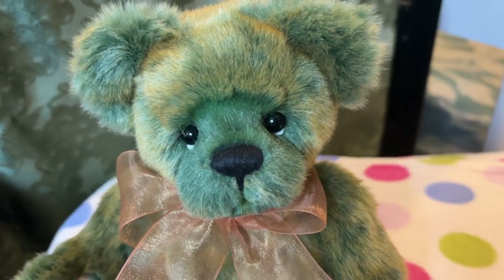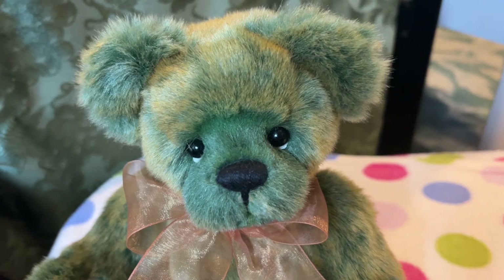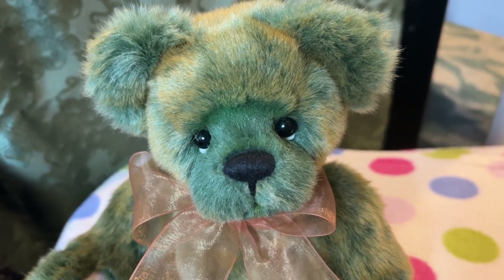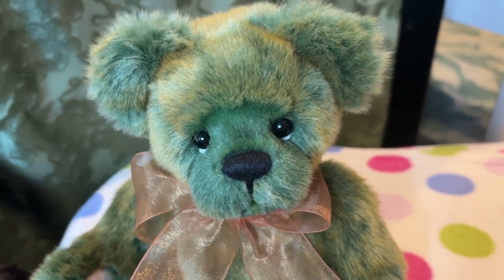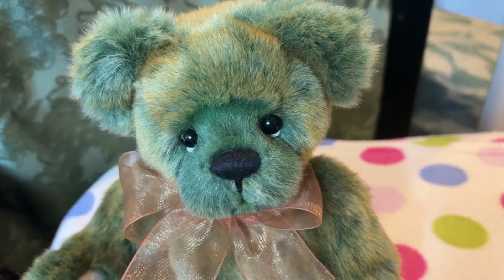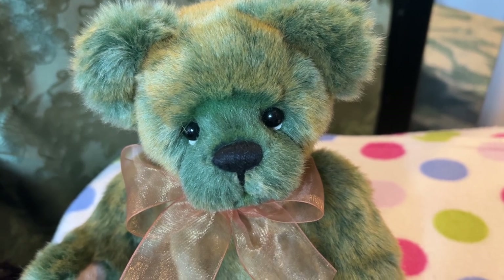Hi friends! I'm showing you today this gorgeous little green guy who's brand new, just released. He was from the 2023 fourth quarter Clock Tower Collection, from the daytime series. He is 13 inches and just came out here in February, so I grabbed mine.